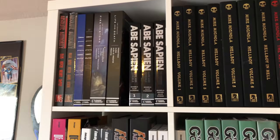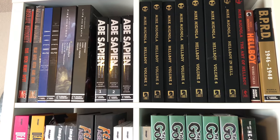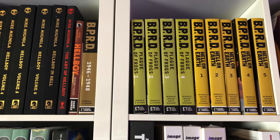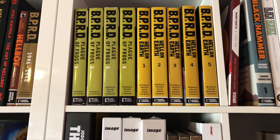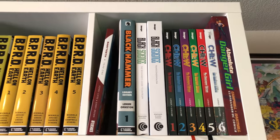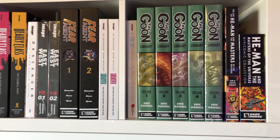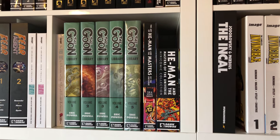Looking at the books over here: got Absolute Authority, Aliens original comics, the two Promethea books, Abe Sapien — that's the next read. All the Hellboy Library Editions including the Art of Hellboy and the little Weird Tales hardcover, which came with Plague of Frogs when I bought it off some dude on eBay. 1946 to 1948 and Hell on Earth — just finished the Hell on Earth review, I'll release it soon. Baby Teeth by Donny Cates, Black Hammer, Black Science, Chew, Absolute Danger Girl. Got Deadly Class, Descender, East of West, Fear Agent, Fatale, Fade Out, The Goon — want to get started on that soon.